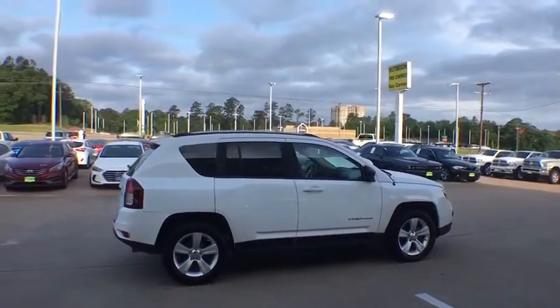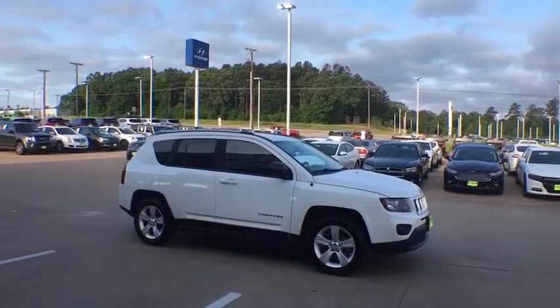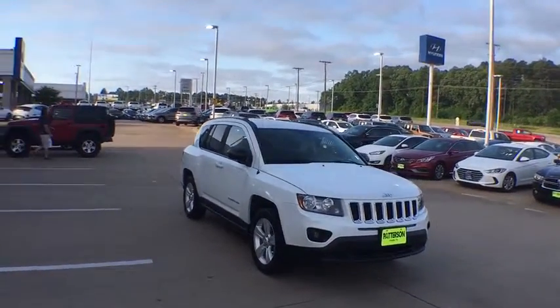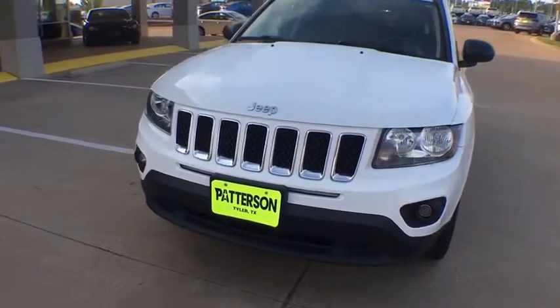This vehicle has less than 60,000 miles. Here are some of this vehicle's great options: traction control, dual airbags, power steering, center armrest, electronic stability control, fog lights, CD player.